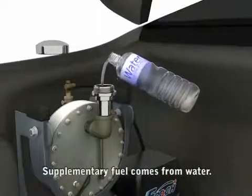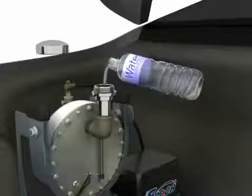The source of our fuel is ordinary, clean, soft water. Simply fill the tank as shown.